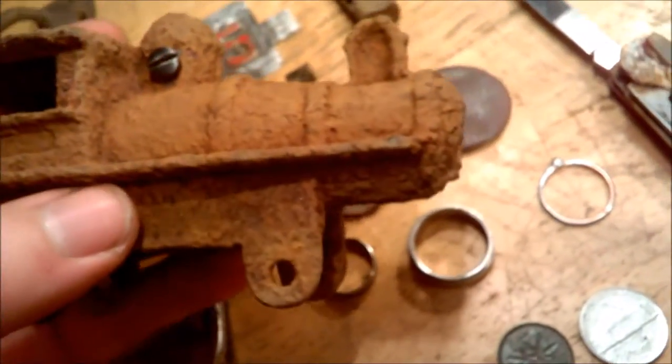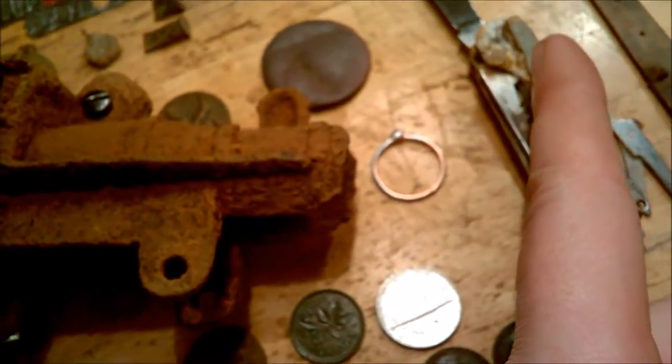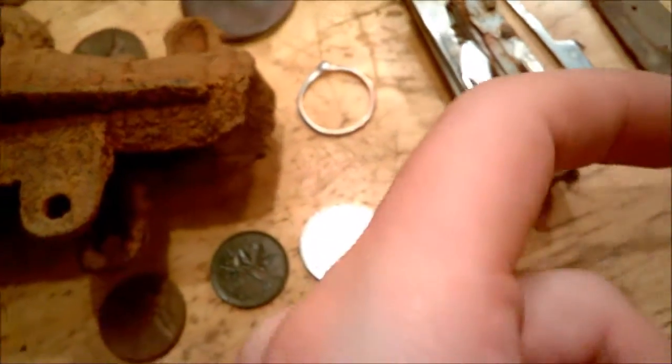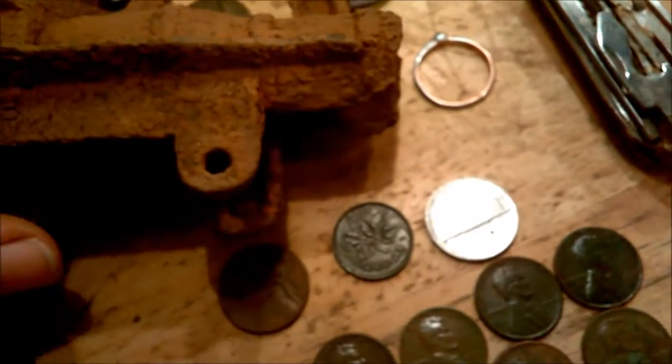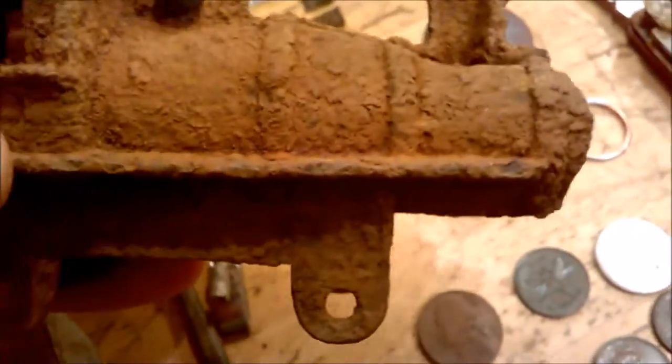I looked this one up and it was supposed to be longer — it had a smokestack and a lantern on the front, a cow catcher in the front, and an extra set of wheels. This is a very old train — I think it was dated late 1920s, early 1930s.